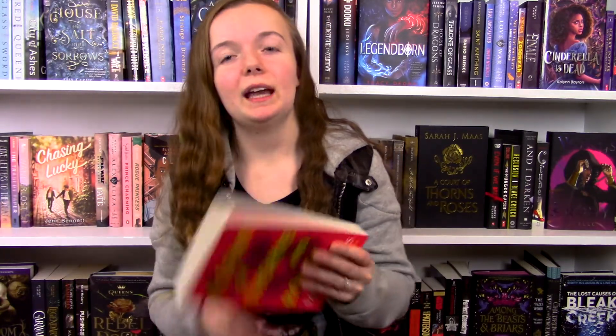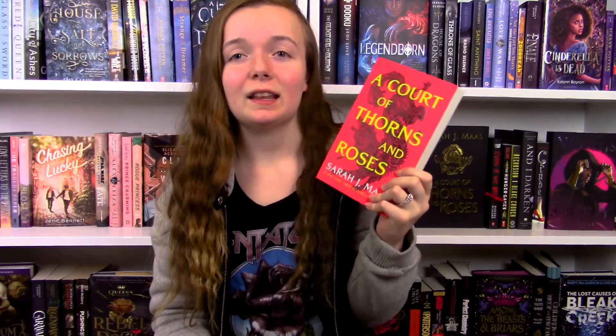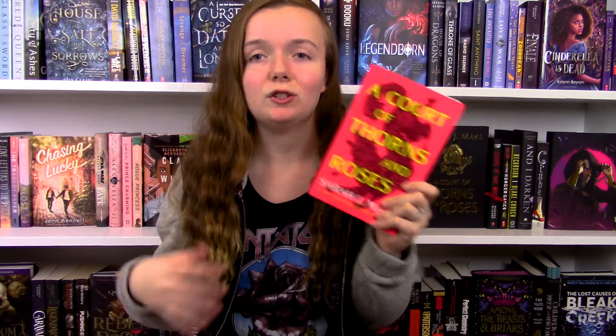Hey it's Katie and welcome back to my booktube channel. Today I will be doing a review of A Court of Thorns and Roses by Sarah J Maas. The first part of this video will be spoiler free so any of you guys can watch it, and then the second half will be with spoilers, but I'll make sure to put a warning up on the screen so I don't ruin anything for you.